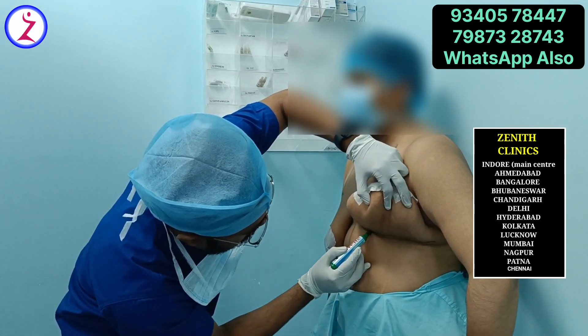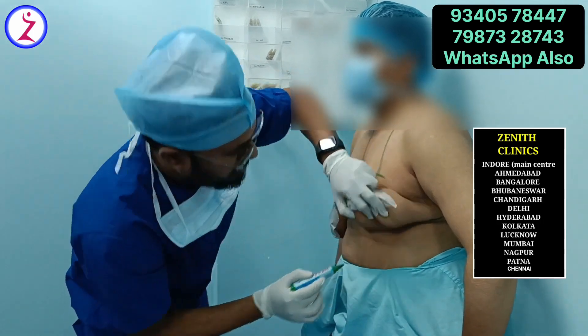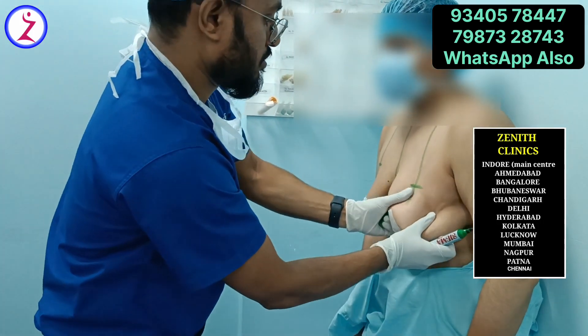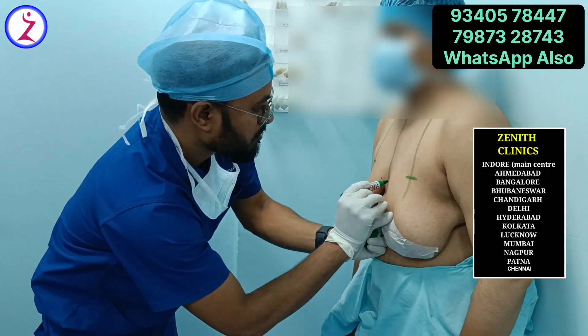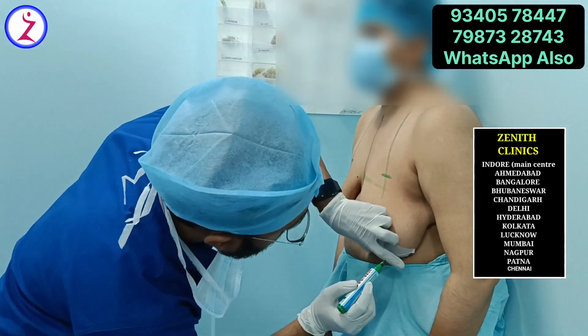The upper incision depends on the volume of breast tissue and is decided on the table. Sometimes the incision can be extended to the lateral chest for patients who have lateral rolls or axillary breast tissue, and to remove the full amount of breast tissue. The top incision is usually decided on the table.